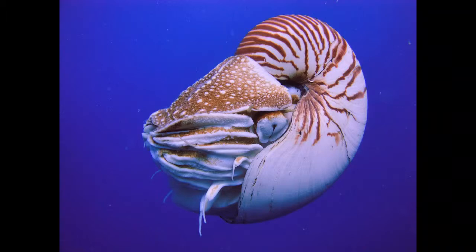Unlike other cephalopods, Nautilus has poor eyesight. Its eyes are only able to distinguish light from dark. Luckily, their sense of smell is well developed and is used for finding food.